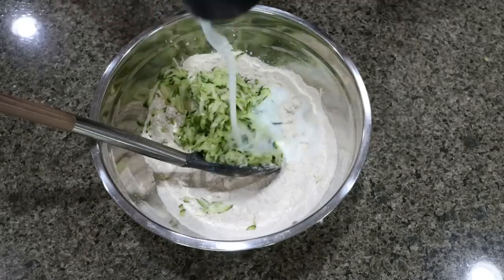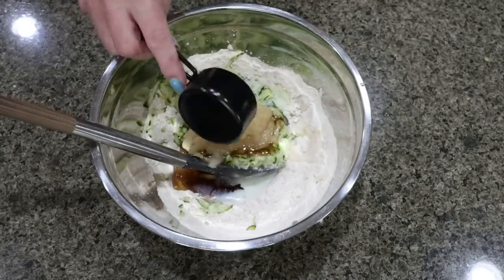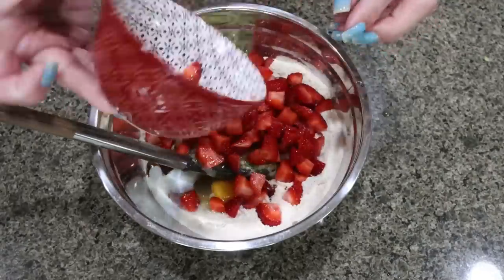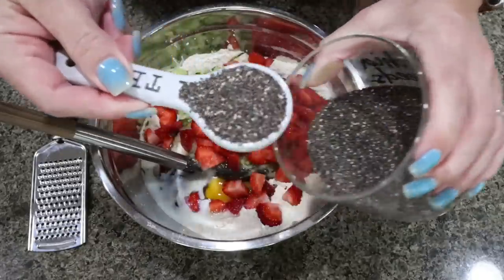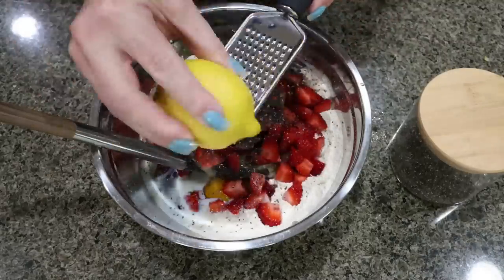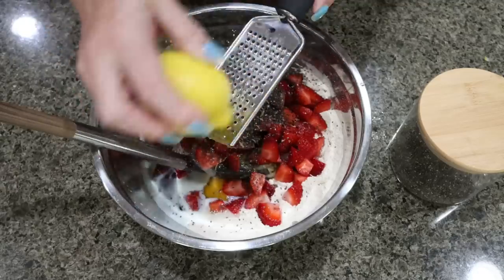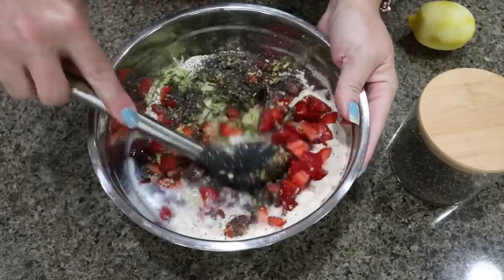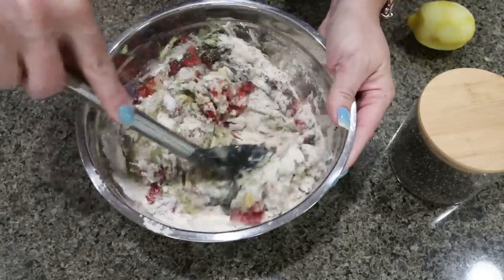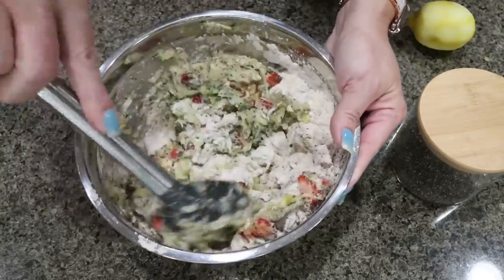Next, add one-third cup of Fair Life milk, one-third cup sugar-free maple syrup, one-third cup unsweetened applesauce, one egg, about a cup of diced fresh strawberries, and two tablespoons of chia seeds. Then we're going to zest a lemon — we don't want any lemon juice, just the zest. That lemon smells so fresh and good. Mix this all together to make the batter for our muffins. Go ahead and preheat your oven to 350 degrees.